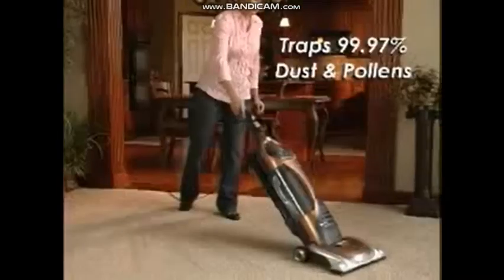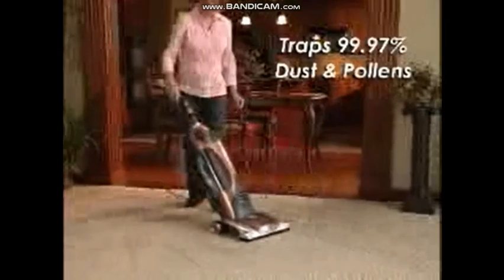If you're concerned about the air quality in your home, HEPA Media traps 99.97% of dust and pollens — a real benefit for those who suffer from allergies.